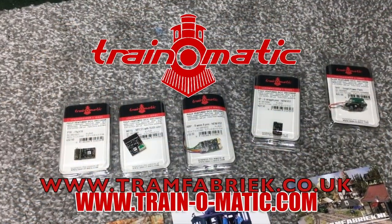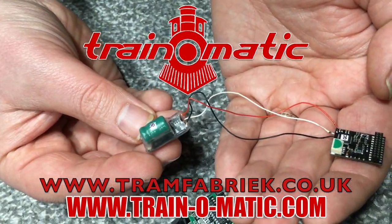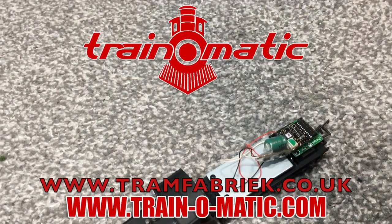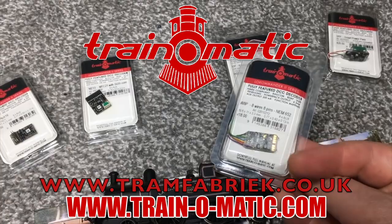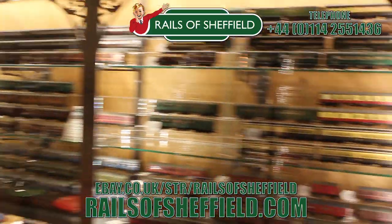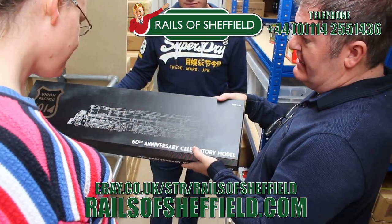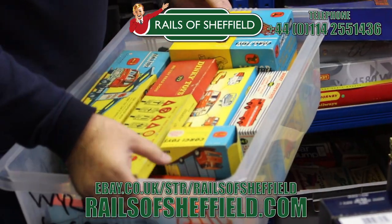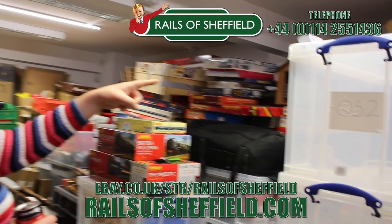Come with me in association with Traynomatic, makers of DCC decoders and accessories designed by enthusiasts for enthusiasts, with the full range available to buy today at tramfabrique.co.uk. Additional support comes from Rails of Sheffield. Sell to the name you know and trust. Buy, sell or exchange any age or any gauge. Call them now for the very best price. Check them out today at the link below.